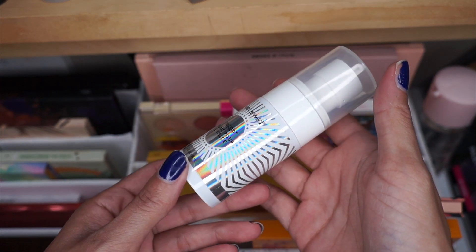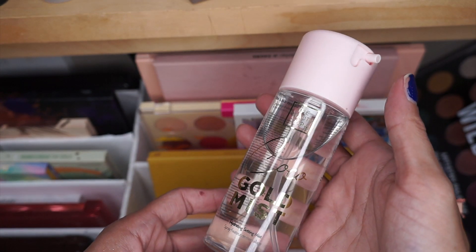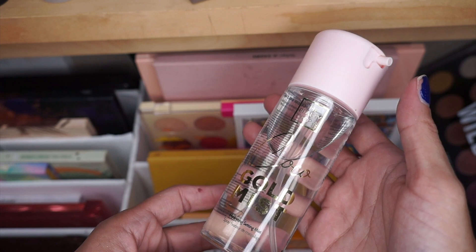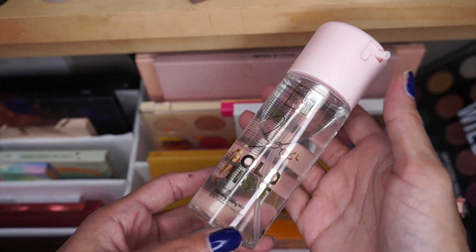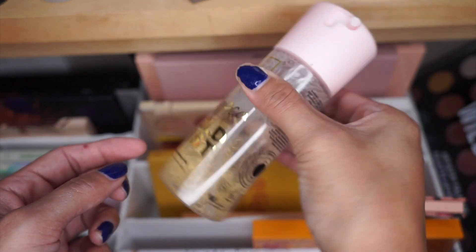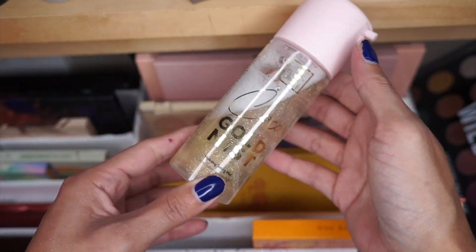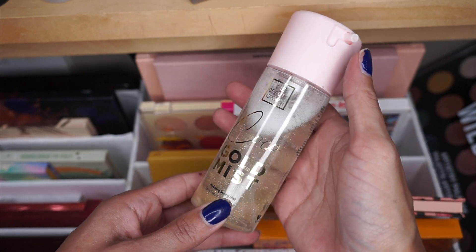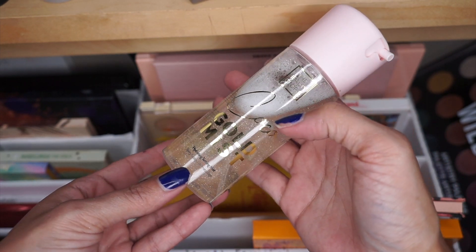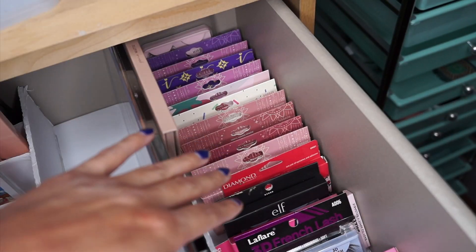I do have the Wet n Wild Omega Glow Spray — I am going to toss this one. And then I have the Beauty Crop Coco Gold Mist Hydrating Setting Spray — it does have the glitter on the bottom, so you just give it a good shake and you can see all the glitter particles. I do not like this to set my face with, but it's a good spray for the body to give you a nice glow.